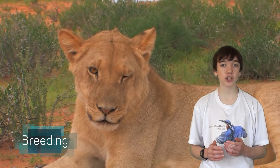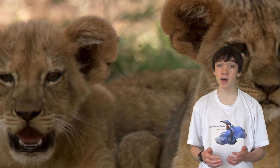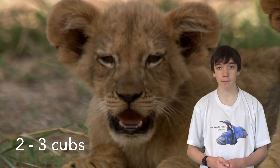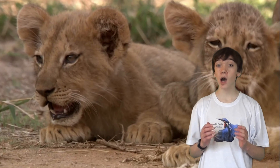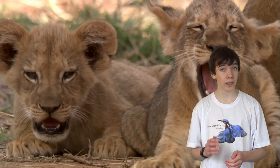Lionesses have a gestation period of around 4 months and give birth to 2-3 cubs at a time. She will give birth to her young away from others and hide her cubs for the first 6 weeks of their lives.